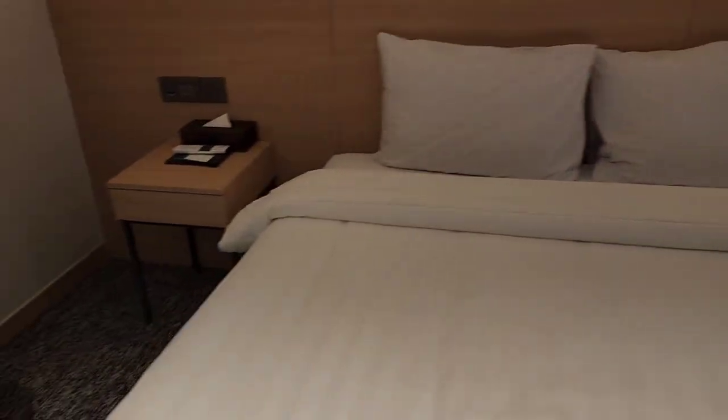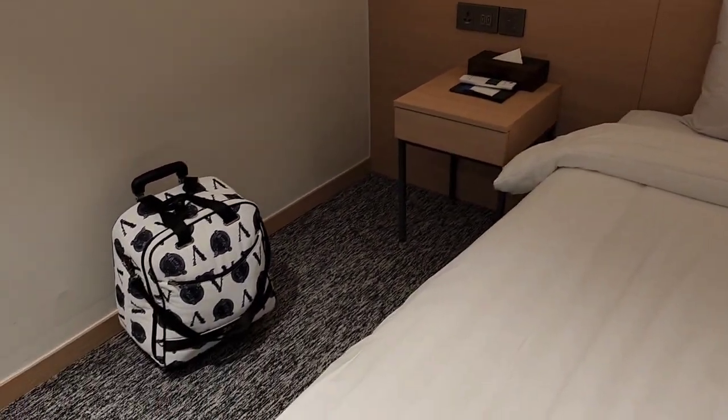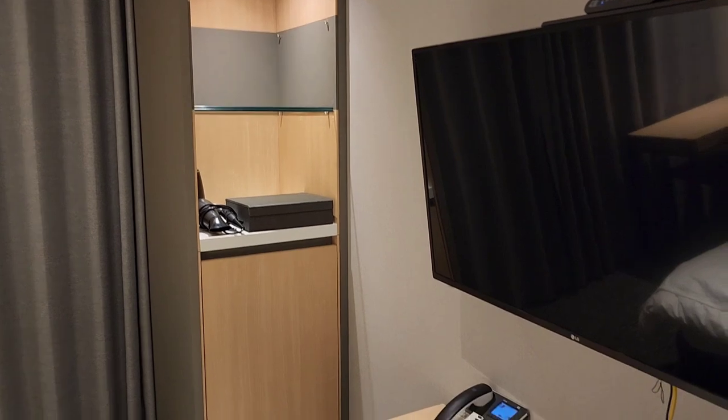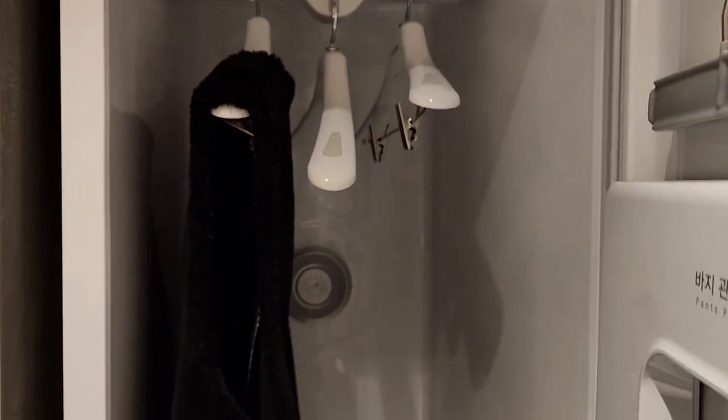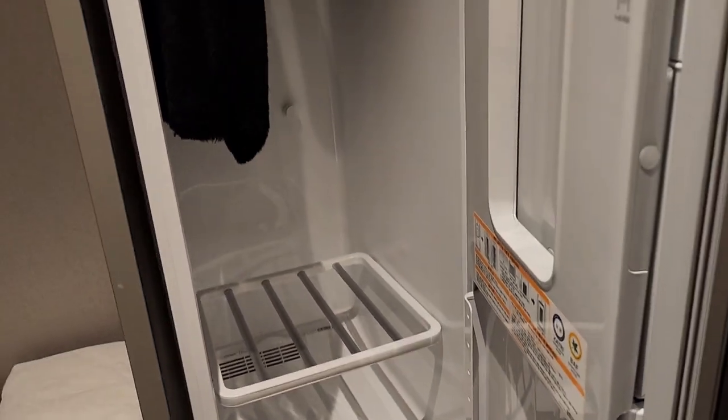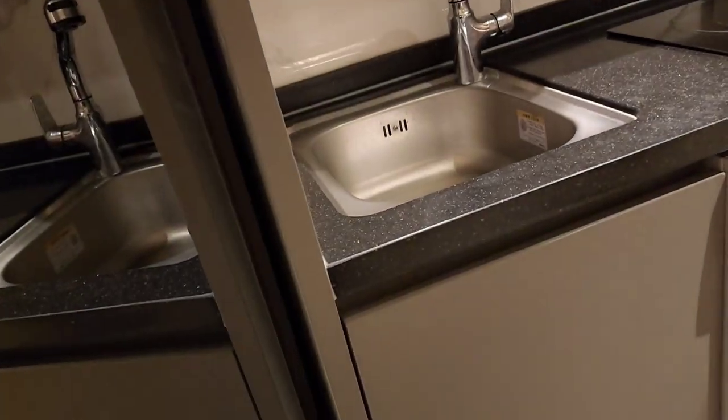There is a nice table. I can't use a hair dryer. There is a styler. There is a new feature here.